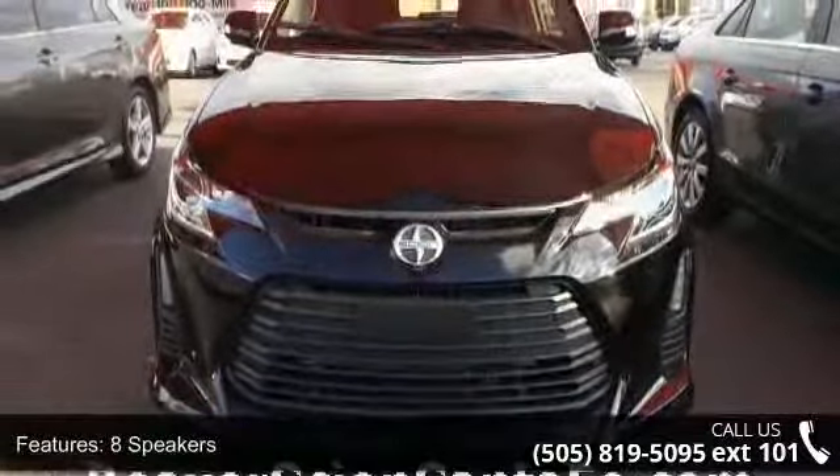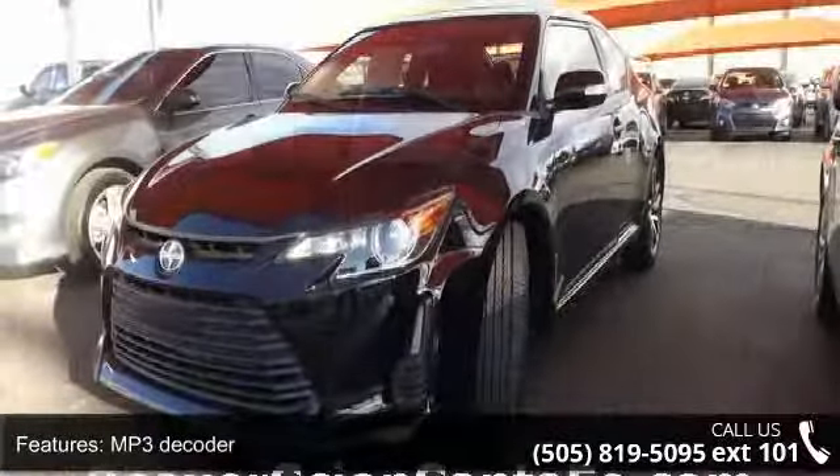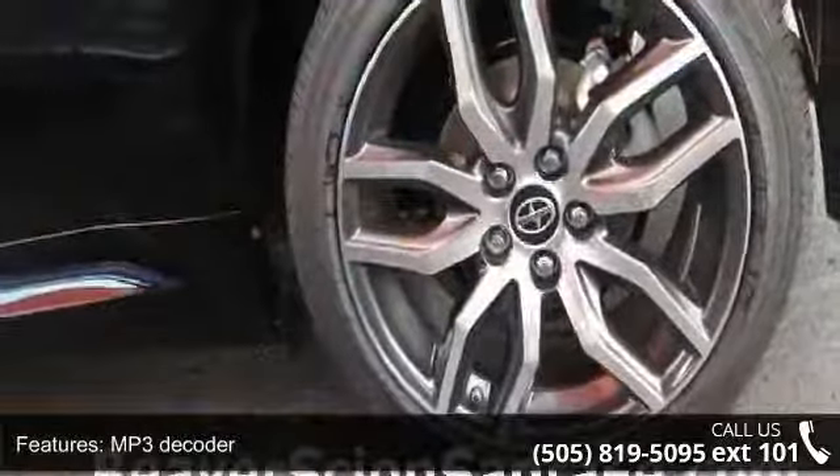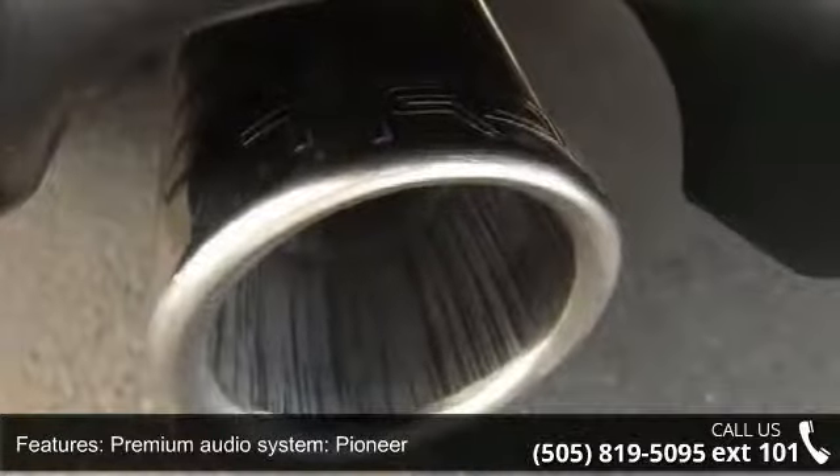Some of the top features included with this vehicle are 8 speakers, MP3 decoder, Premium Audio System, Pioneer, Radio Data System, Air Conditioning, Rear Window Defroster, Power Steering, and Power Windows.